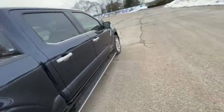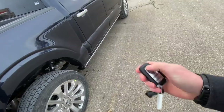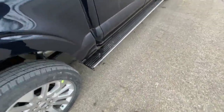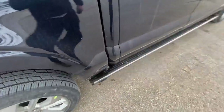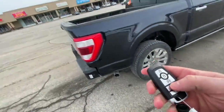A few things I like: when you hit the unlock button, the steps come down. They're a lot longer, and also this part — just kick it so you can stand up and get in the box. Easy as that. Tailgate.